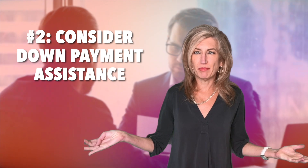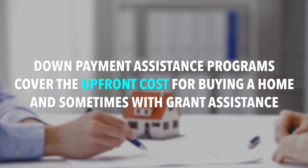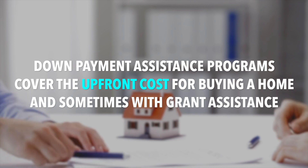Look into down payment assistance programs. This is different from no down payment loans, as these are usually programs that help cover some upfront costs for purchasing a home, sometimes with grant assistance depending on what you qualify for.